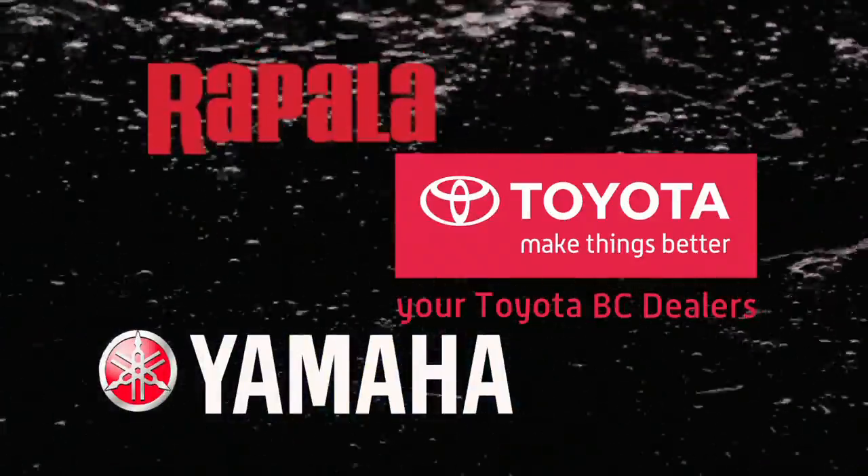BC Outdoors Sportfishing, brought to you by your Toyota BC Dealers, Rapala, and Yamaha.